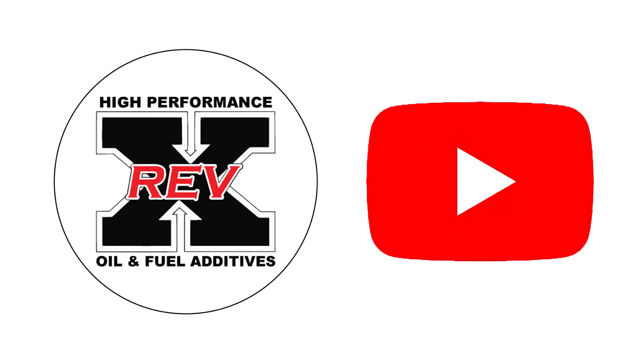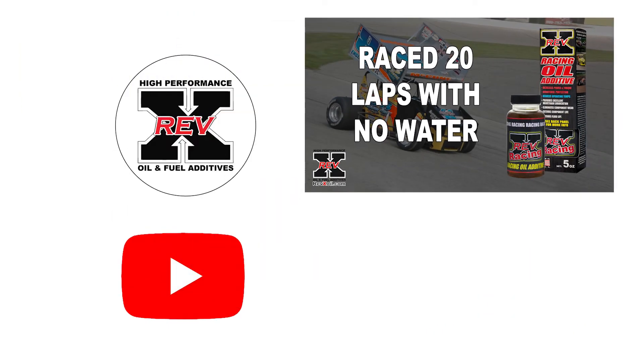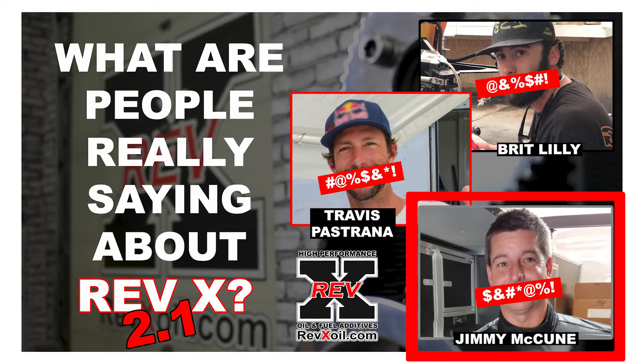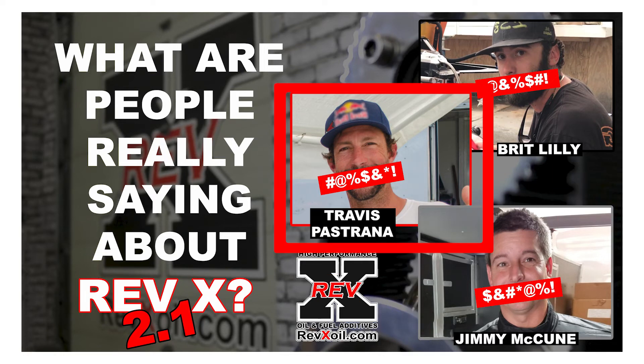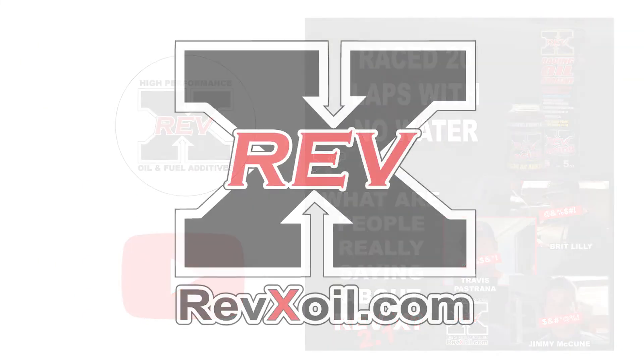For the full interview, visit Revex on YouTube and watch "Race 20 Laps with No Water" and "What Are People Really Saying About Revex 2.1". Testimonies include the McCune Racing Team, the legendary Travis Pastrana, Lilly Sport Boats, and many other record breakers and industry types.